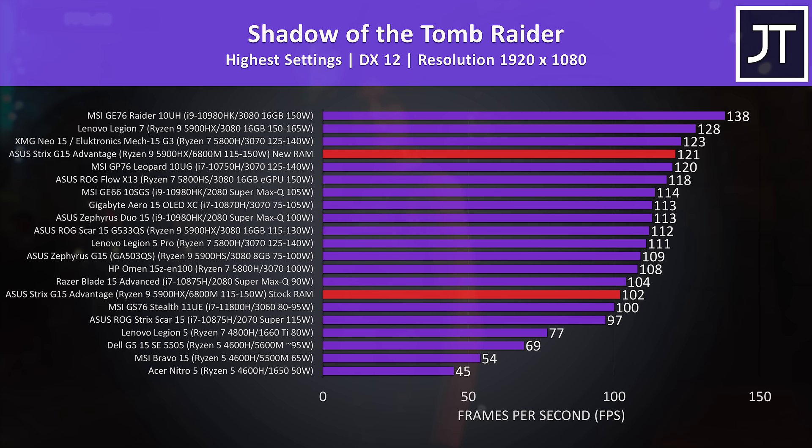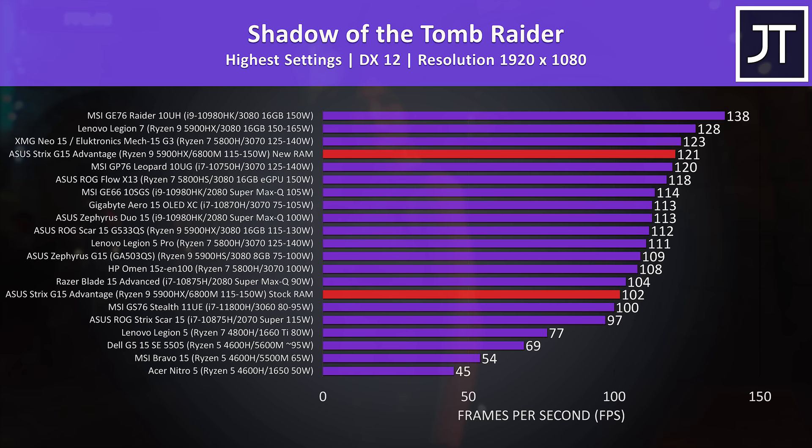Shadow of the Tomb Raider was tested at the highest setting preset. This game had one of the biggest differences with the memory upgrade at almost 19% boost to average FPS. The Strix G15 can compete with RTX 3070 and 3080 machines with the new memory, as AMD was claiming, while the stock memory puts it closer to the 3060 and under the power-limited 3070 in the Omen 15.